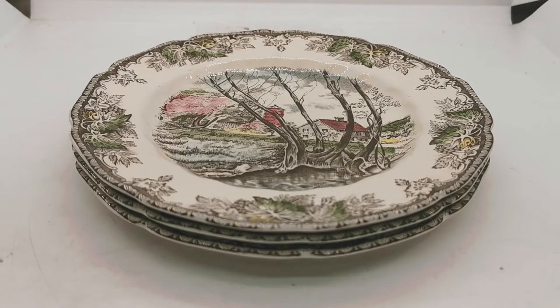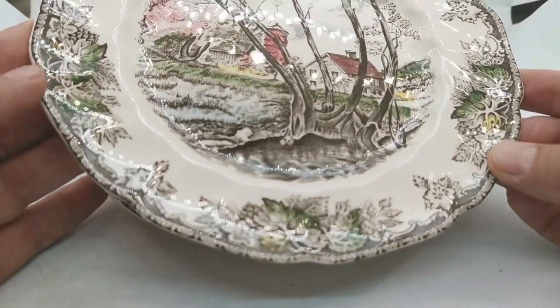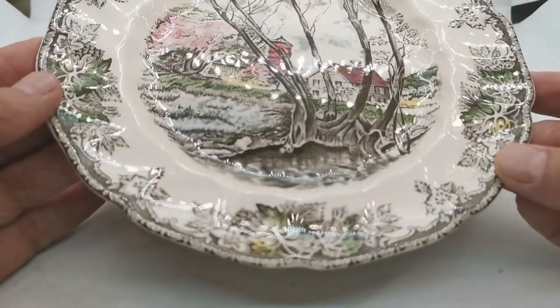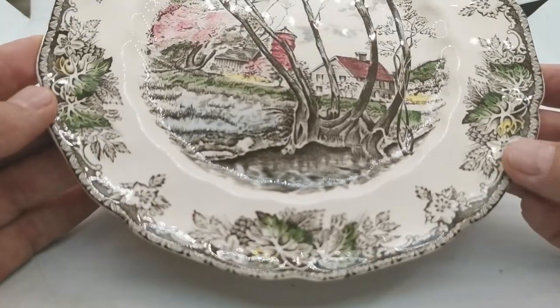Willow by the Brook is a nice design — winter willows by the stream with a mill in the background and a grain silo. Nicely hand coloured in the characteristic pigments used by Friendly Village decorators during this time.